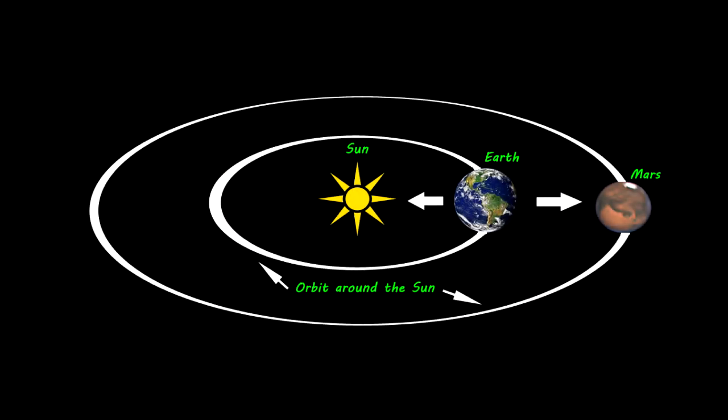I made this illustration to help give a better understanding of what is taking place. As you can see, the Earth is lined up with the sun and Mars. Since the planets rotate at different speeds around the sun, opposition usually happens about every two years.